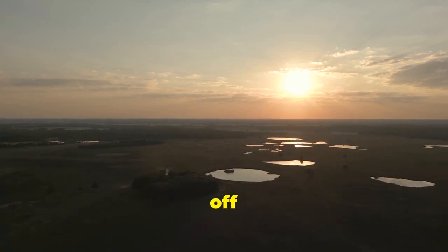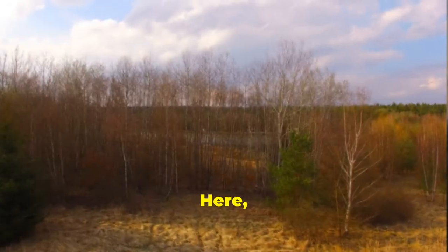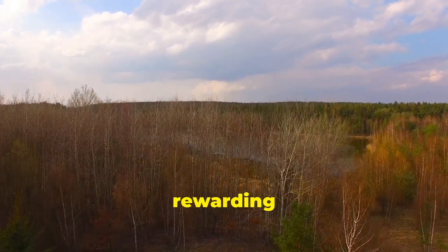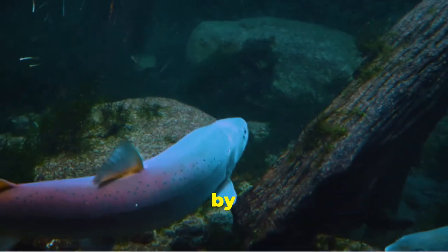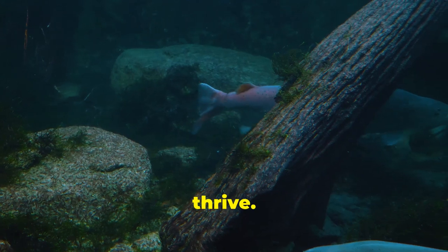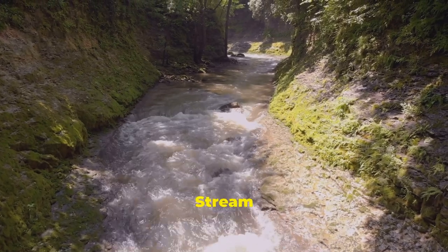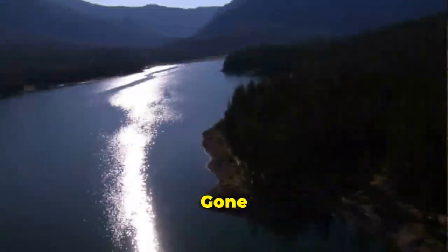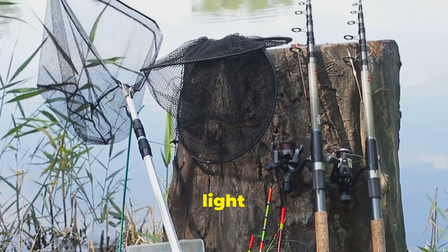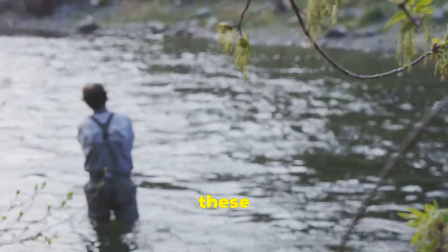Our pursuit of Kansas trout now leads us off the beaten path, away from the sprawling reservoirs and into the heart of the Smoky Hills. Here, nestled amidst rolling hills and whispering grasslands, lies a hidden gem for anglers seeking a unique and rewarding experience — the Kanopolis Seep Stream. Fed by natural springs, the Kanopolis Seep Stream maintains a cool, clear flow year-round, creating an ideal habitat for trout to thrive. The stream is teeming with rainbow trout, eager to strike at a well-presented lure. What makes the Kanopolis Seep Stream truly special is its intimate setting — gone are the crowds and clamor of larger lakes. I recommend packing light and opting for a more delicate approach. Spinners, small spoons, and even flies can be incredibly effective in these waters.